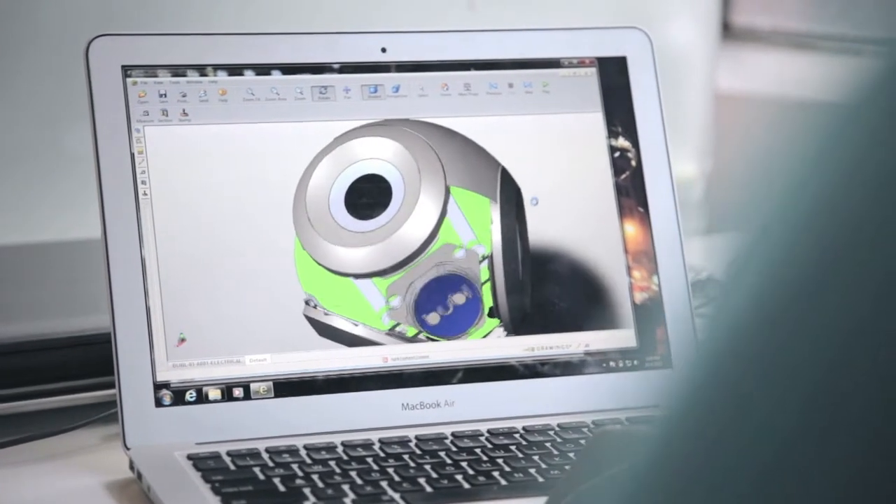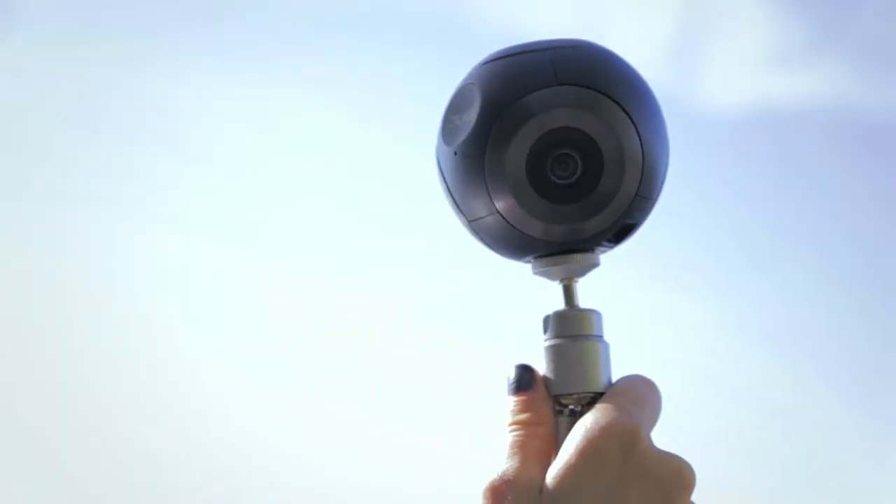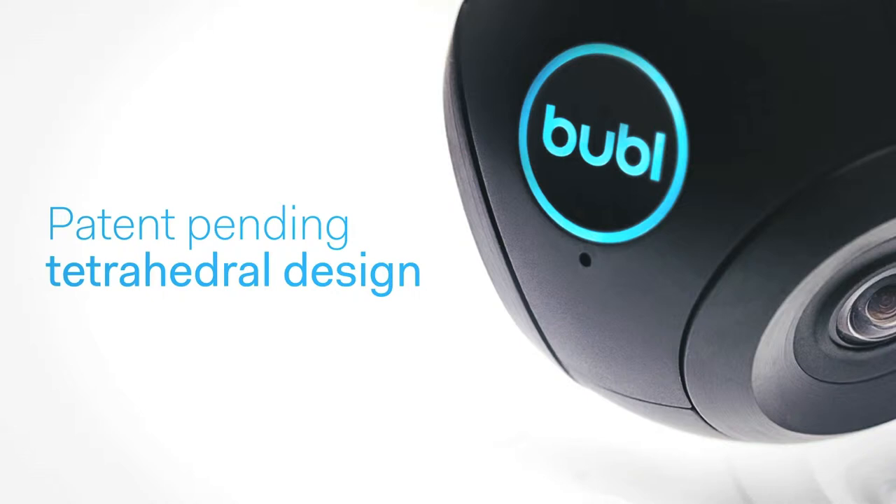We've designed the camera in a tetrahedral orientation to ensure there are no blind spots, because each camera overlaps the adjoining camera. No other camera that we've seen on the market is able to handle that, as well as put it in a form factor that's the size of a baseball — light, portable, and easy to bring around with you in any environment that you want to record.